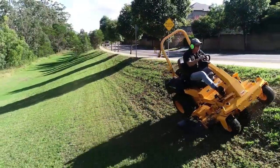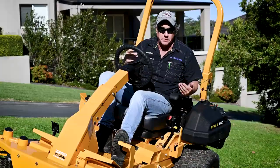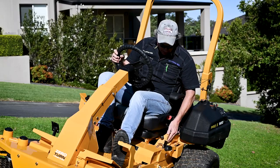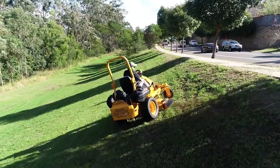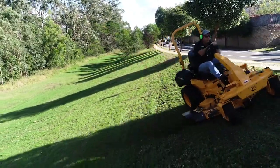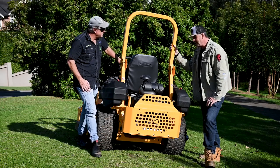Another good feature is the ability to disengage the hydros while sitting on the machine — no need to climb underneath. Once the handbrake is in the off position, just lift that lever and the hydros are disengaged. Normally you'd have to get underneath with a spanner or screwdriver to unlock both hydros, but this makes it very simple.